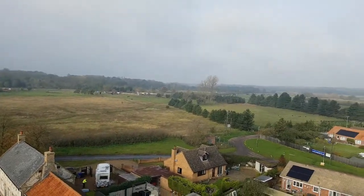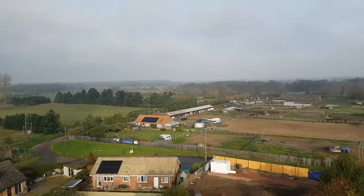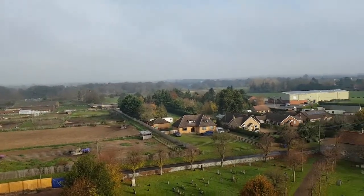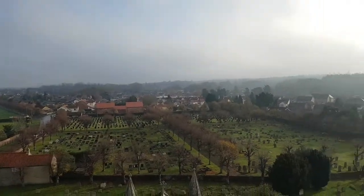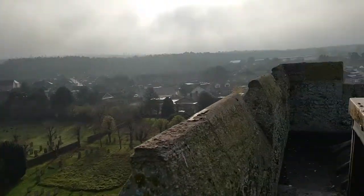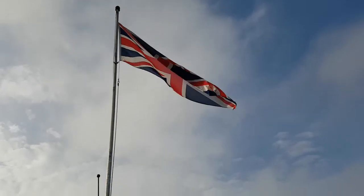So we carry on right the way over. We've got a riding academy down there. Just across to the sports centre and that takes us back to where we started. And of course, the roof is absolutely nothing to look at — but we do have a flag.